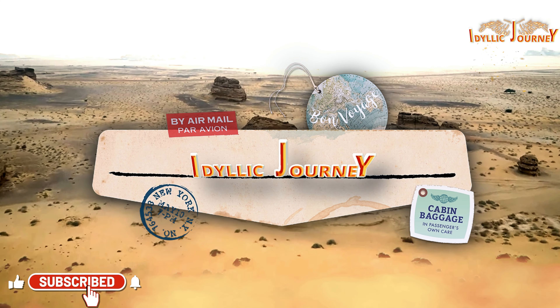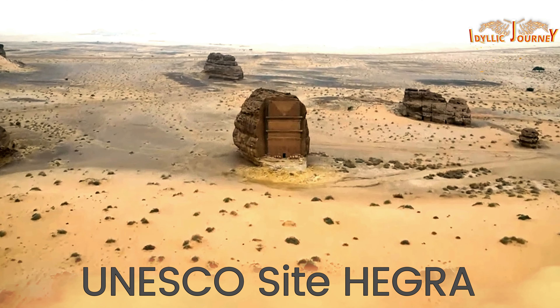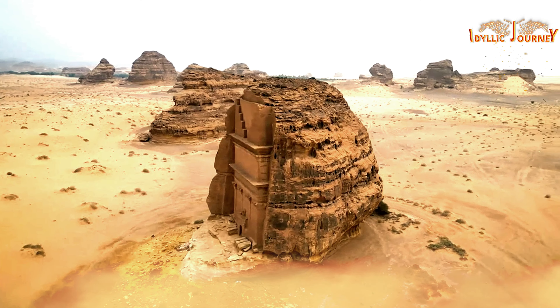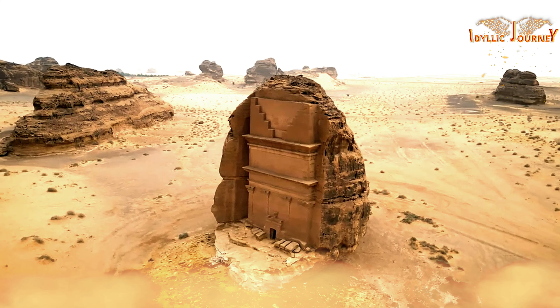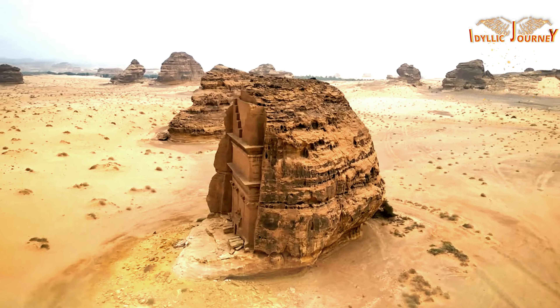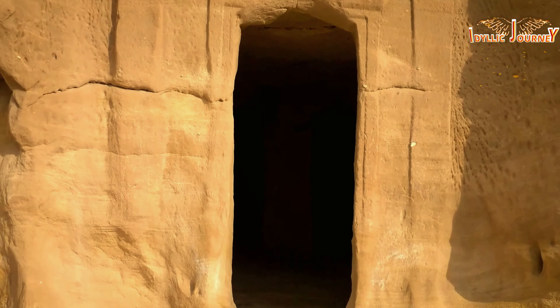Welcome to Idyllic Journey channel. Relax while you get to know the best places to travel to. Today we will travel to the archaeological wonder of Hegra, which is a UNESCO World Heritage Site. Stay until the end of the video to discover what these structures are, learn about the civilization that carved them in rock, and find a surprise from our days — an ancient architectural style unique in the world. Let's get there with this spectacular journey.